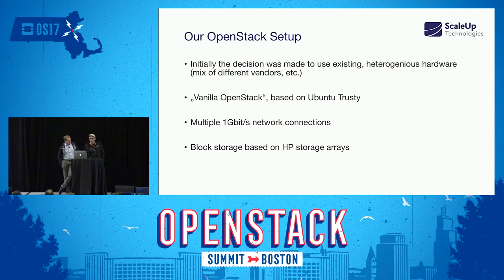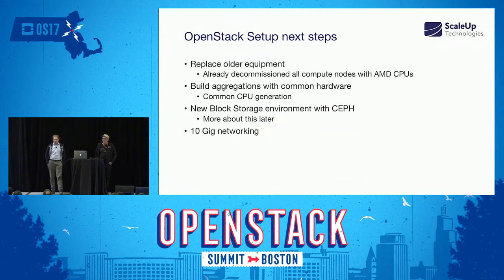The initial setup was built on Ubuntu Trusty, and one of the goals was to use existing hardware infrastructure. That's one reason we integrated existing storage arrays into this infrastructure. We did see some issues with that over time — for example, we had a few compute nodes with AMD CPUs next to Intel-based CPUs. In day-to-day operations it was running fine, but we ran into trouble from time to time with migrating instances from AMD onto the Intel-based platform and also during OpenStack upgrades.